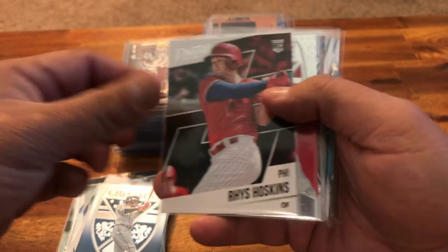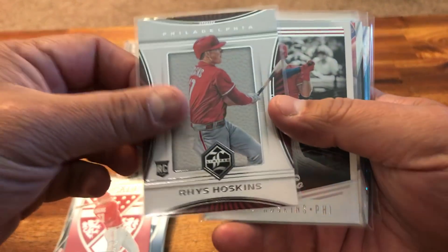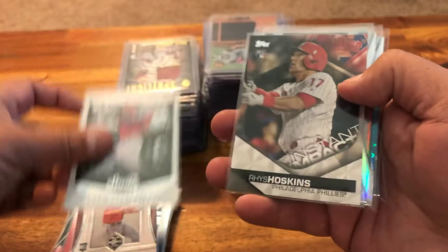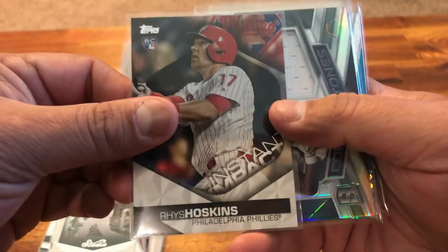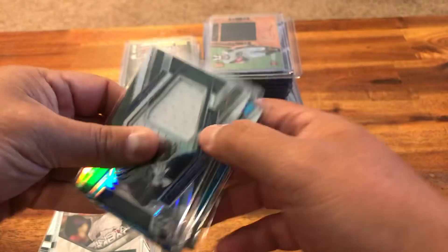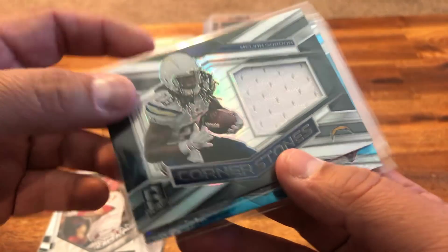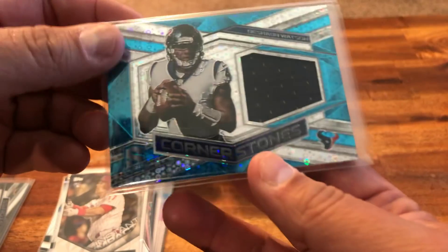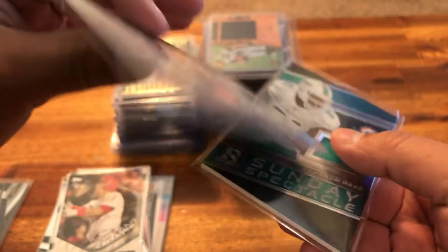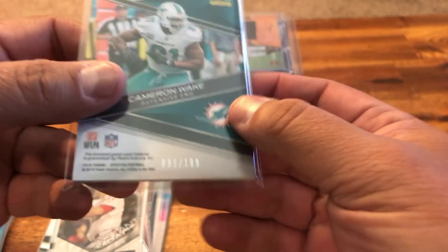Another Status Albies, another Score Albies, another Crusade insert Albies. For the Rhys Hoskins guys, there's a Prestige, a Crusade insert — I thought that one was numbered but nope — a Limited card, a Studio card, a Topps insert Instant Impact. Moving to football: here's a Spectra Melvin Gordon numbered to 199, a Deshaun Watson Spectra out of 99, Sunday Spectacles from Spectra — Cameron Wake at 199.